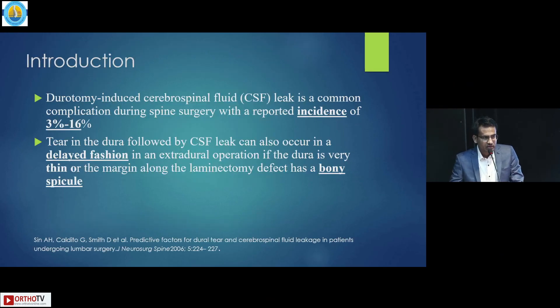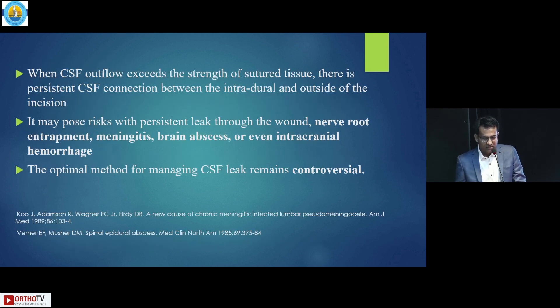Dural tear is inevitable. Durotomy-induced CSF leak is a common complication of spinal surgery with an incidence of 3 to 16 percent. Dural tear can be recognized intraoperatively or in a delayed fashion where the dura is very thin or the margin along the laminar defect has a bony spicule. When CSF outflow exceeds the strength of sutured tissue, there will be persistent CSF connection between intradural and outside the incision. We need to treat as early as possible.